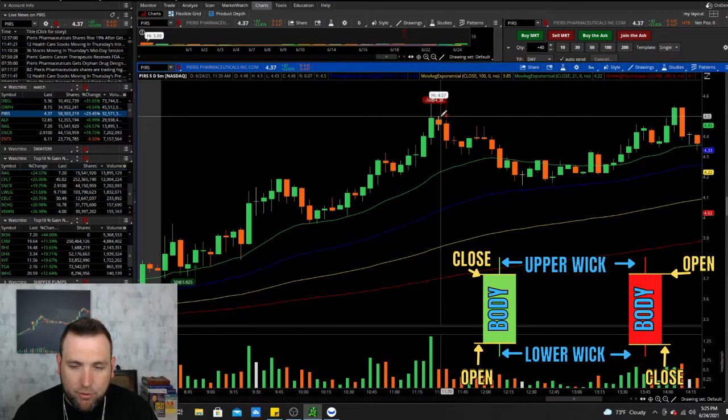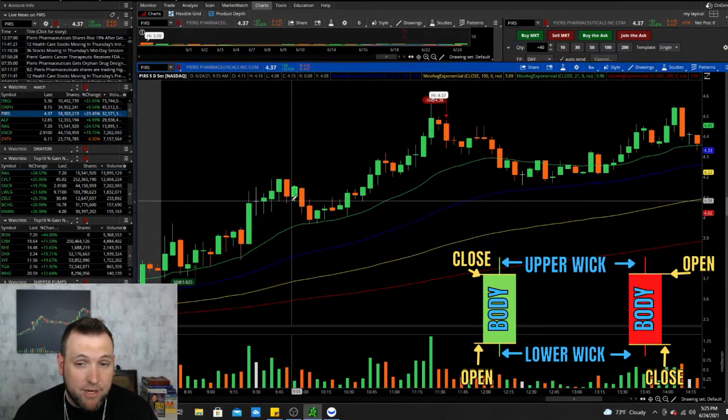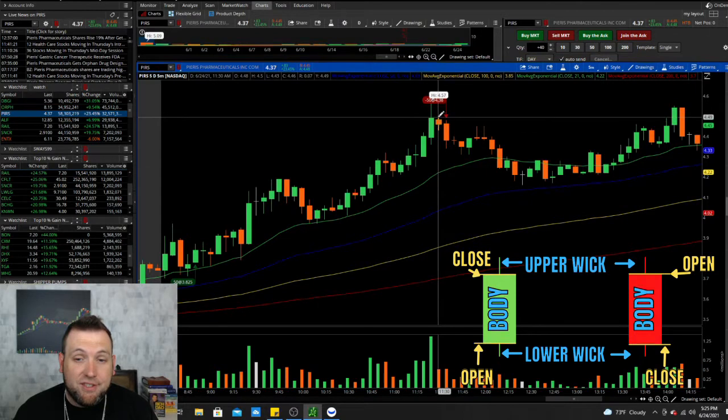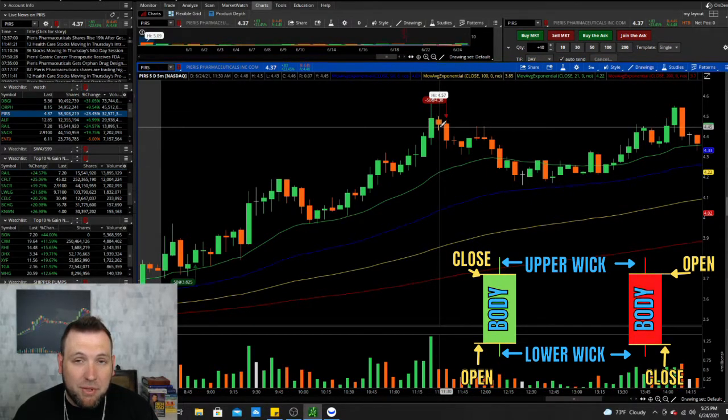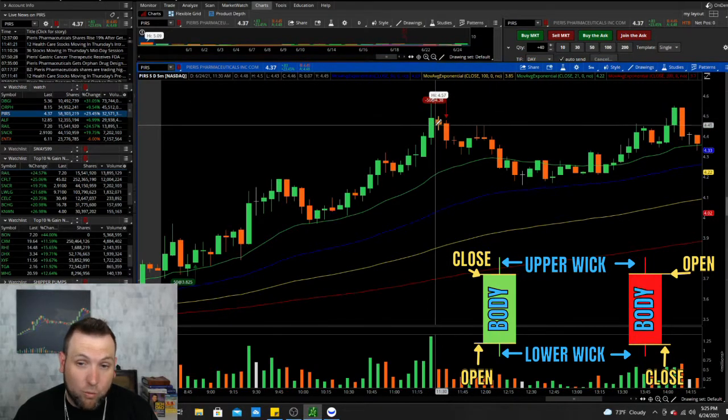...and then it stops for a bit and consolidates — and this is on the 5-minute, you can have these on the daily, the 5-minute, the 1-minute. The longer the time frame, the stronger the candle. And this candle I like to call an indecision candle. There may be a more specific name for it, but indecision is what it is. It's buyers and sellers in a little tug of war, and it's undecided which way this stock is going to go — who is going to win the tug of war.